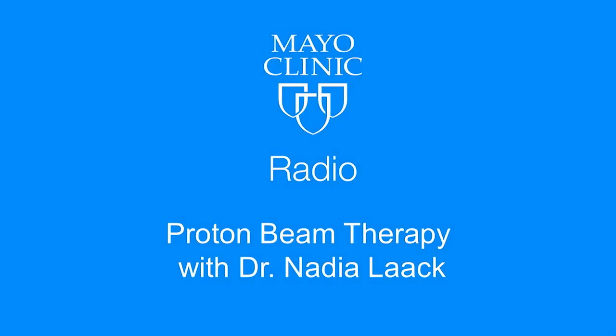Welcome back to Mayo Clinic Radio. I'm Dr. Tom Shives, and I'm Tracy McRae. Radiation therapy is an important part of treatment for a lot of cancers. In fact, more than half of all cancer patients receive one or more courses of radiation as part of their treatment.